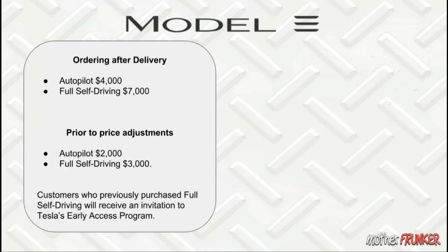Customers who already purchased Full Self-Driving will also receive an invitation to the Tesla Early Access Program as a reward or thank you. I won't go into too much detail on that — it's supposed to give you access to quicker updates, but that hasn't really been the case so far.